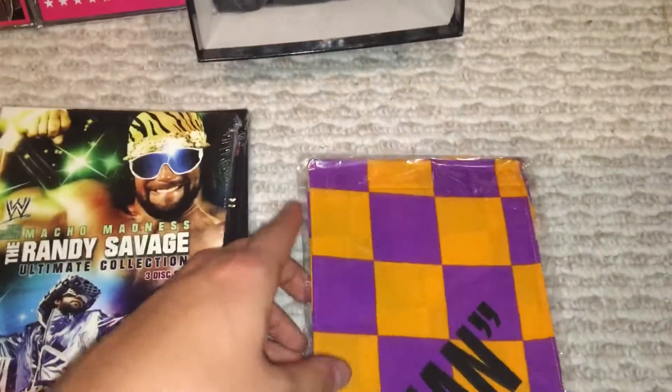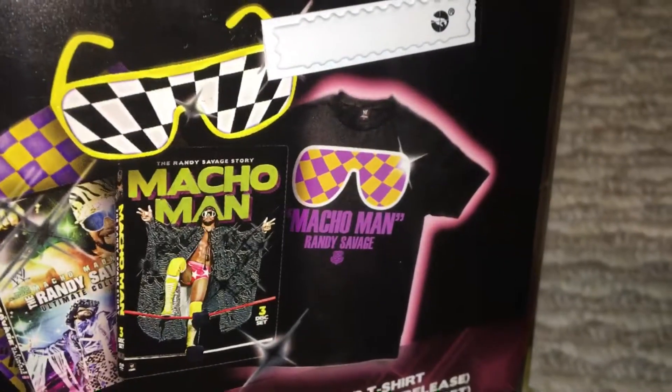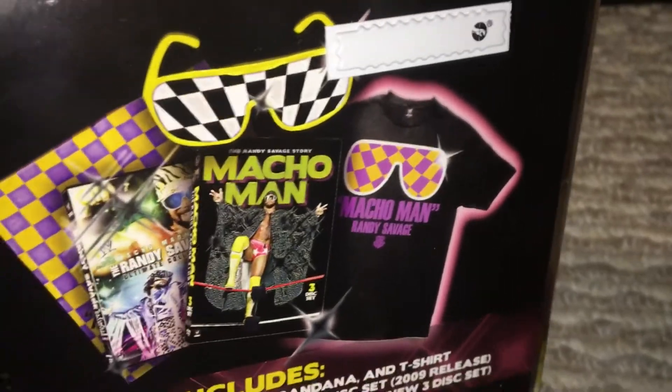And then you have your bandana, and then you have your t-shirt — which if you want to know what it looks like, there you go. So there's all your stuff that's included.